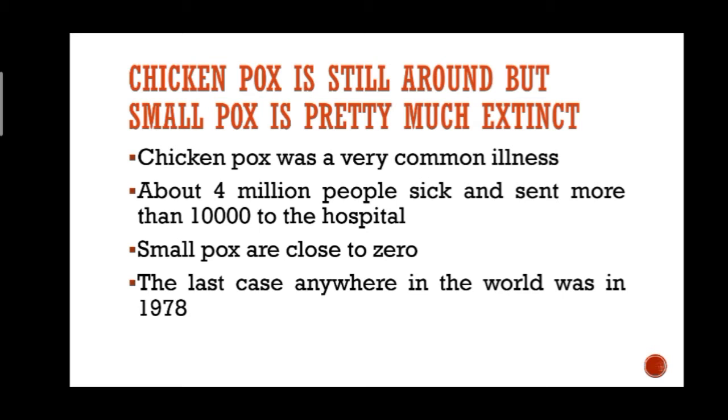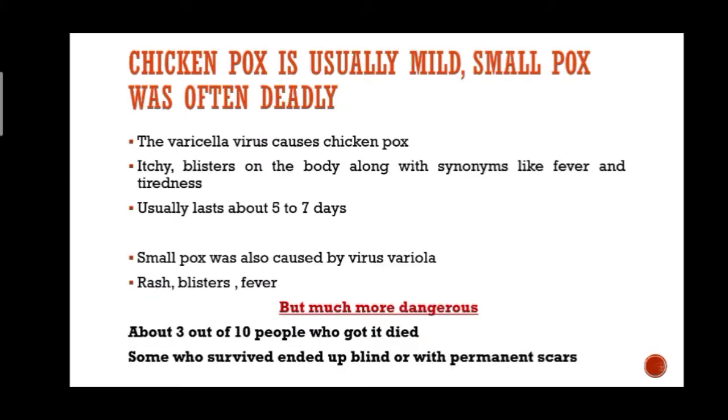This disease is all but gone — the last case anywhere in the world was in 1978. Chickenpox is usually mild; smallpox was often deadly. The varicella virus, a herpes virus, causes chickenpox and is very easy to catch. If you have chickenpox you will get itchy blisters on the body along with other symptoms like fever and tiredness, and it usually lasts about five to seven days.